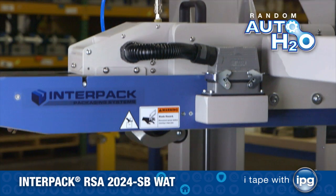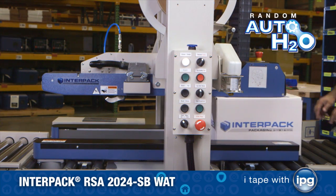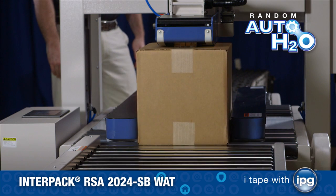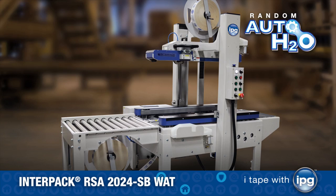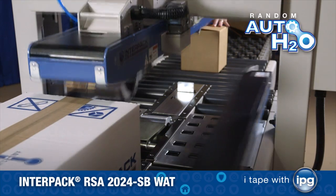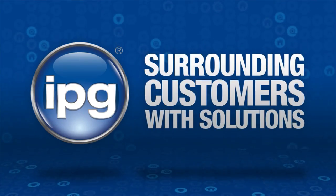When you compare features, benefits, and value, the Random Auto H2O is the right choice for operators, plant engineers, maintenance, and purchasing. It's built to last with heavy-duty construction for continuous operation. The revolutionary new Random Auto H2O, our random semi-automatic watt case sealer, together with IPG brands of water-activated tapes, combine to provide a system solution unmatched in the market. Count on IPG!